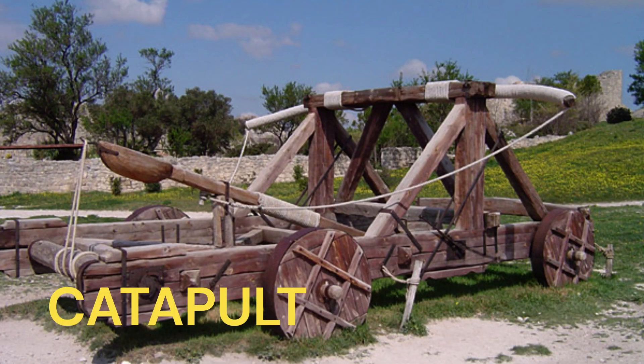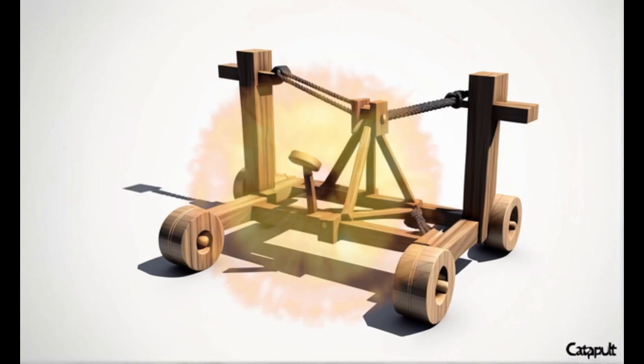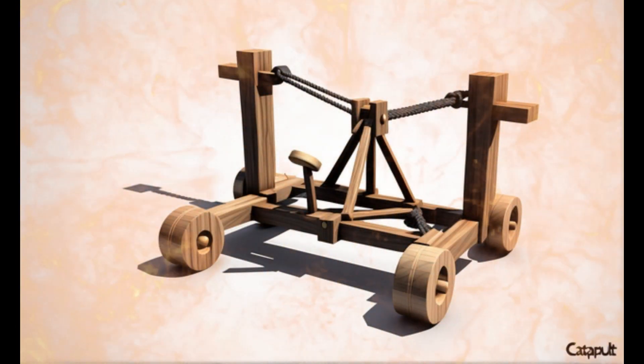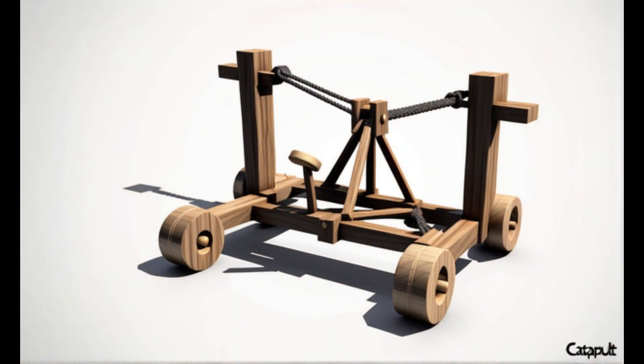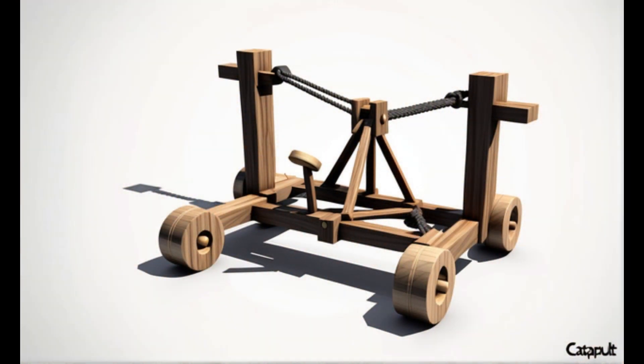Catapult. Catapults were siege engines that used tension, torsion, or counterweight mechanisms to hurl large rocks, fireballs, or other projectiles. Catapults were used to breach enemy fortifications and disrupt formations by hurling projectiles over long distances, causing chaos and destruction.